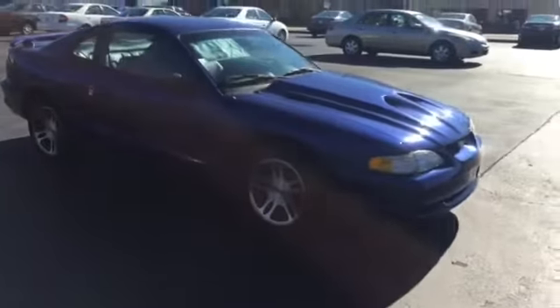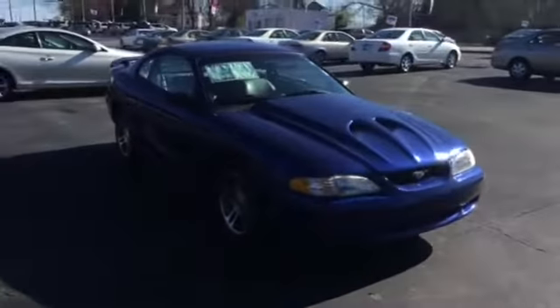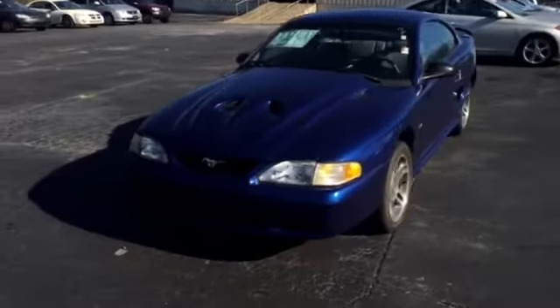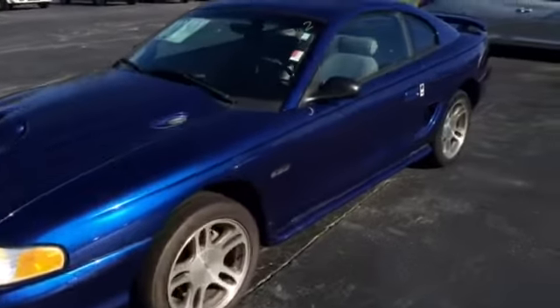This year model came with the 4.6 liter engine — the nice V8 they came with. It's also automatic transmission, no mechanical issues whatsoever in this vehicle. We're gonna go take a look on the inside — we have our gray leather interior.